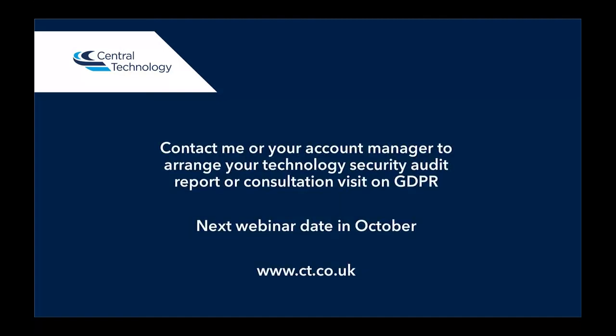Our next webinar date is in October. Do contact me or your account manager if you want to arrange a technology security audit or consultation with GDPR, or if you need any more information or details on the products and services that we've talked about today. Thank you very much for listening, and we look forward to seeing you in October. Bye-bye.